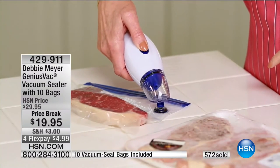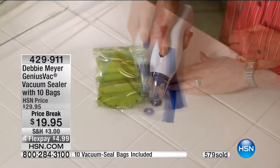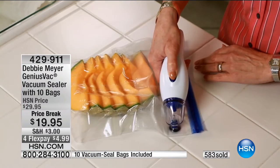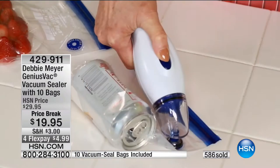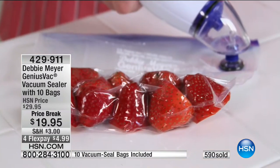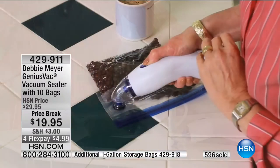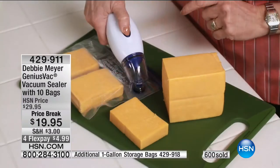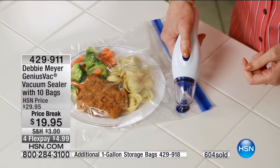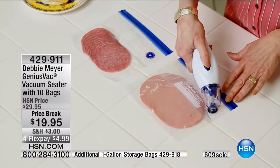You're already a lover of Debbie Meyer — she already loves the green boxes. This is my first time doing a show with her, but I can see why — we have problems, she finds a solution. When it comes to the sealer, how do you see yourself using it at home? Well, I can buy larger amounts of meat when it's on sale and individually put them in the freezer, and they won't freezer burn.